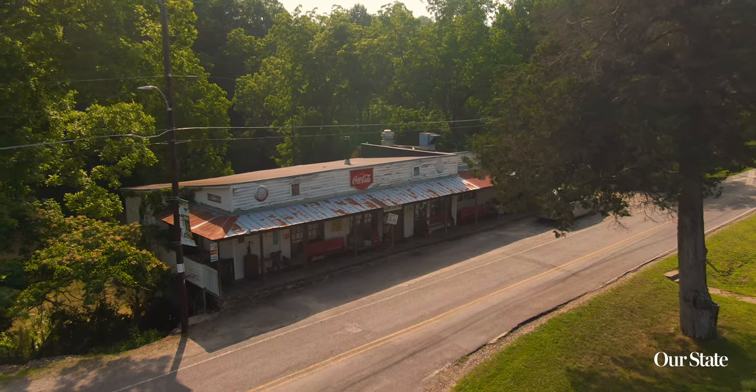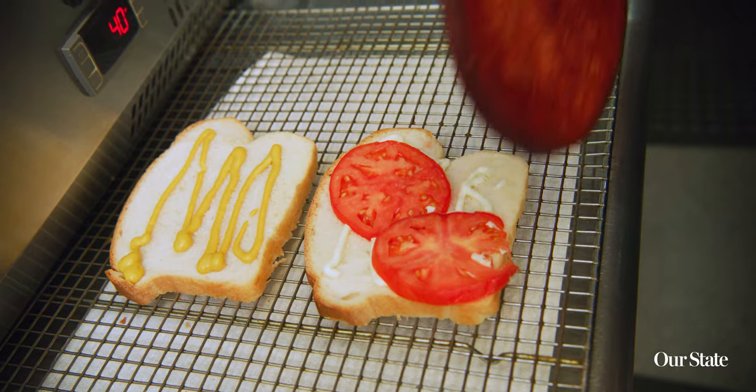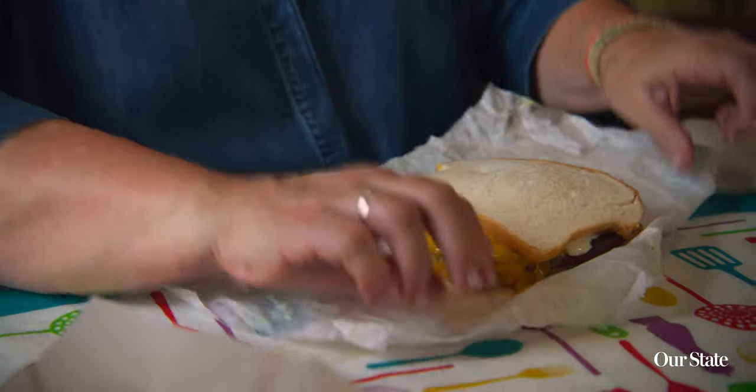One of my favorite places to go for a fried bologna sandwich is Rockford General Store in Dobson. You can get it any way you want it. They've got the thick sliced bologna, super fresh potato bread, and this really thick hoop cheese that they slice per order for each sandwich. It is such a great place — you're going to need about half a roll of paper towels, but it is so good.